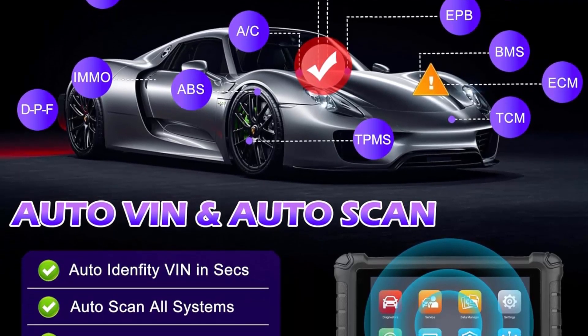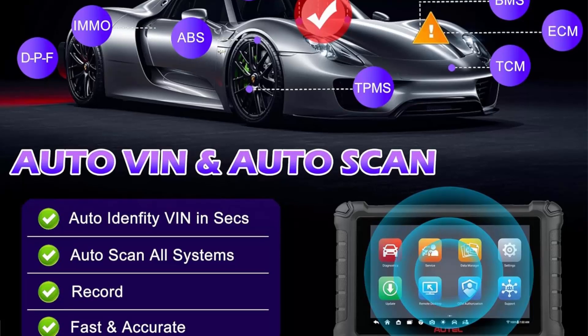OE level all-systems diagnostics: the Autel MaxiCheck MX900 is an advanced automotive scan tool which can access all available systems such as engine, brake, TPMS, SRS, and more to read and clear fault codes.